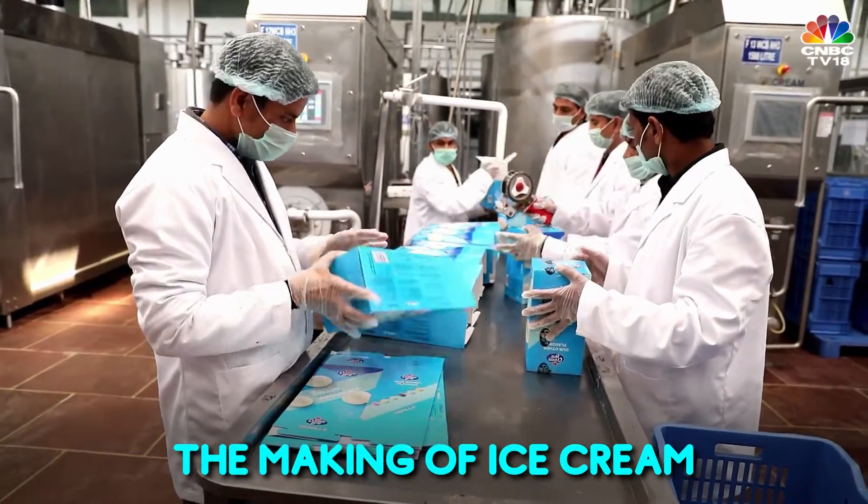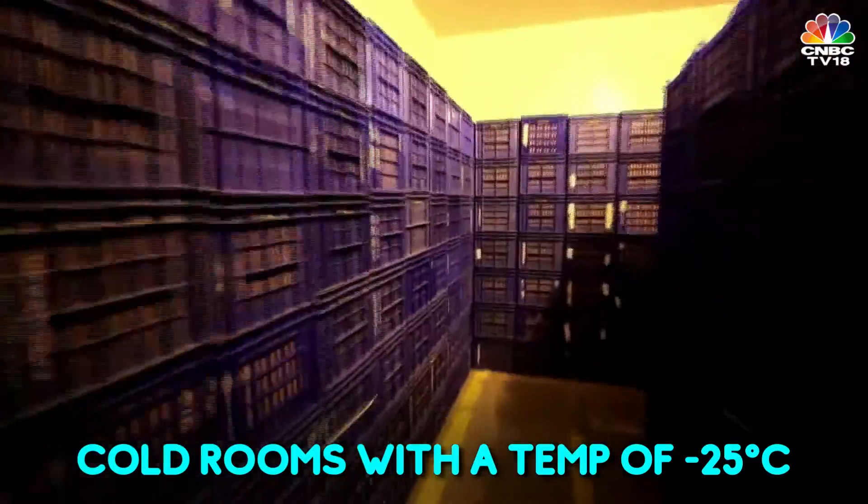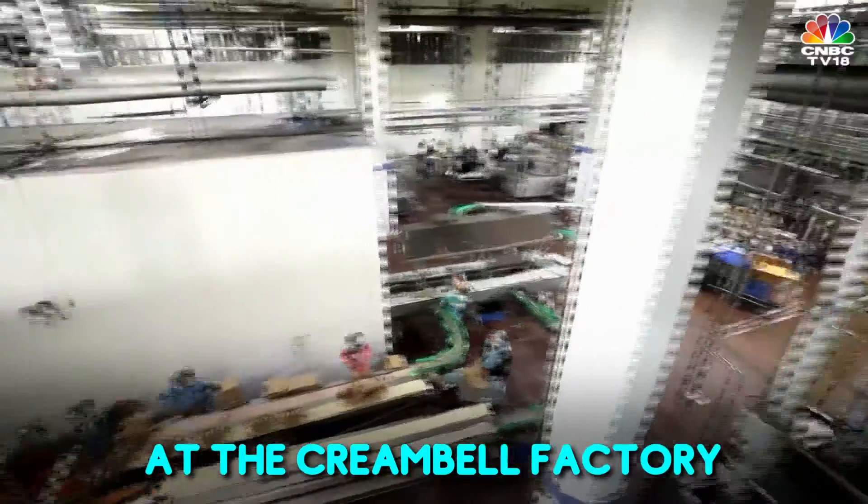Once packaged, the ice cream then comes here where it is put into these cold rooms where the temperature is about minus 25 degrees. Then it goes into this part where it goes to a retailer near you.